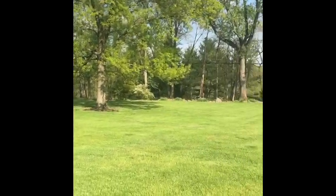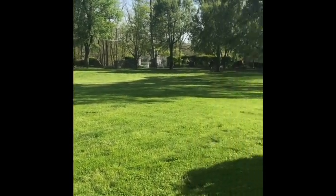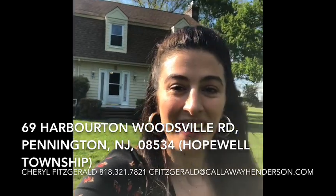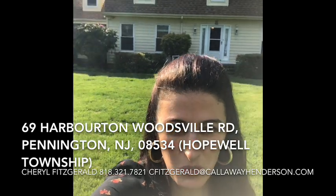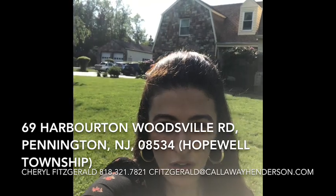If you hear the birds around — and this could be the house for you. Thank you for taking the time to tour this home today. It is located at 69 Harberton Woodsville Road in Pennington. It is on the market for $525,000. It is a three-bedroom, two and a half bath home on just over four acres.